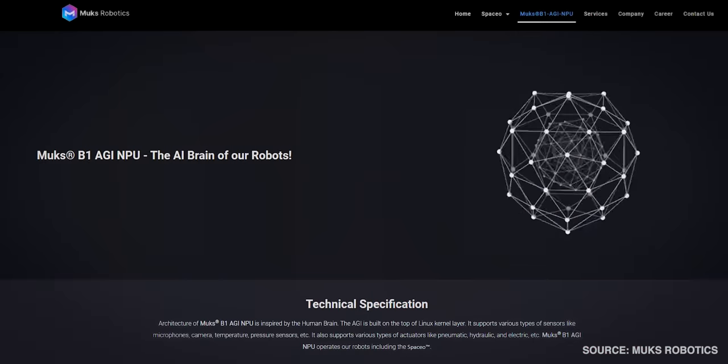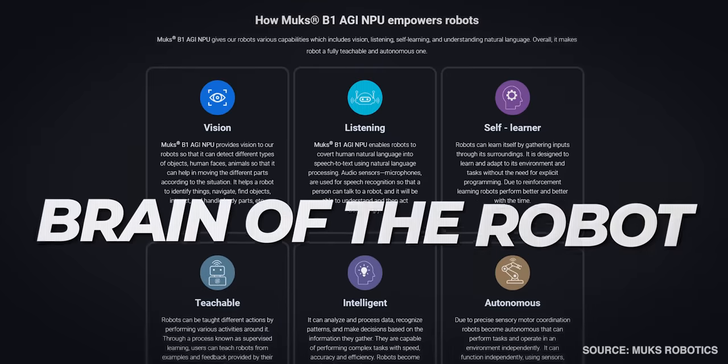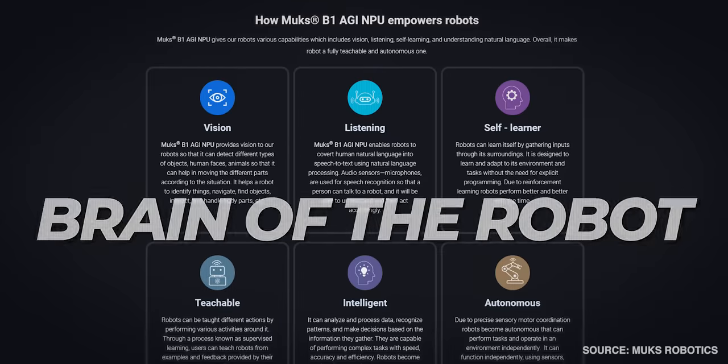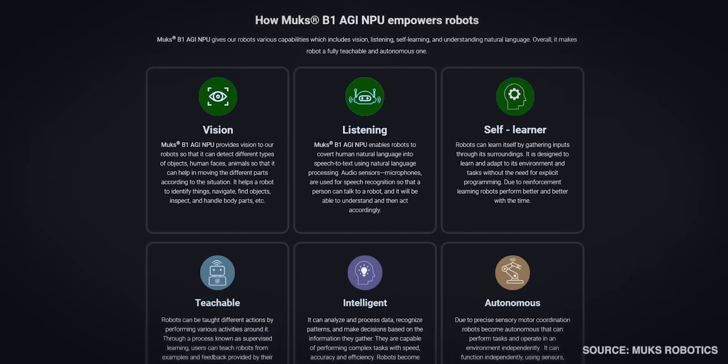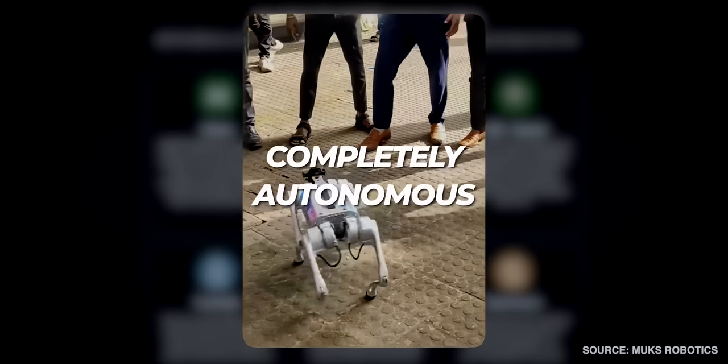According to the company website, Guardio is powered by the Mux B1 AGI NPU, which is basically the brain of the robot, responsible for its vision, listening, self-learning, and understanding natural language — basically making their robots completely autonomous.